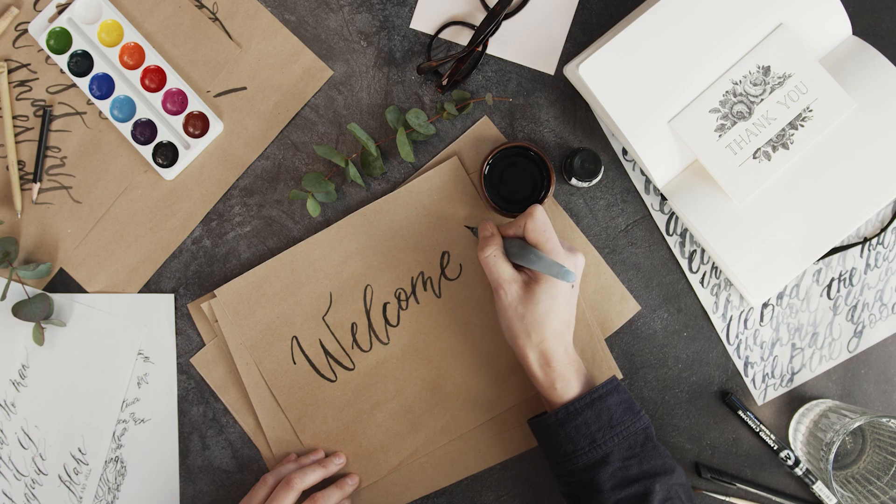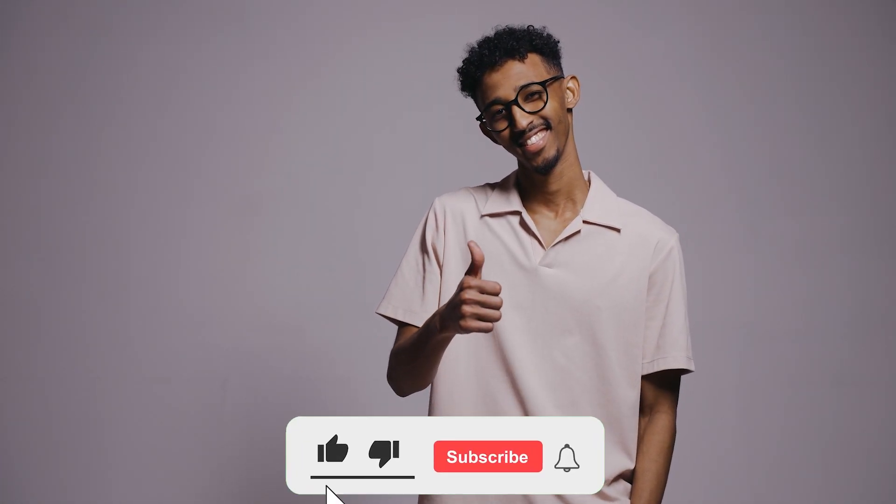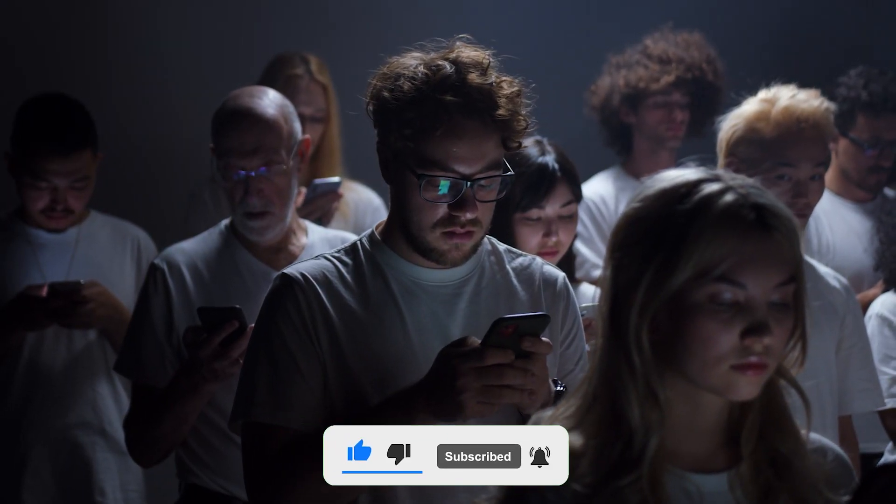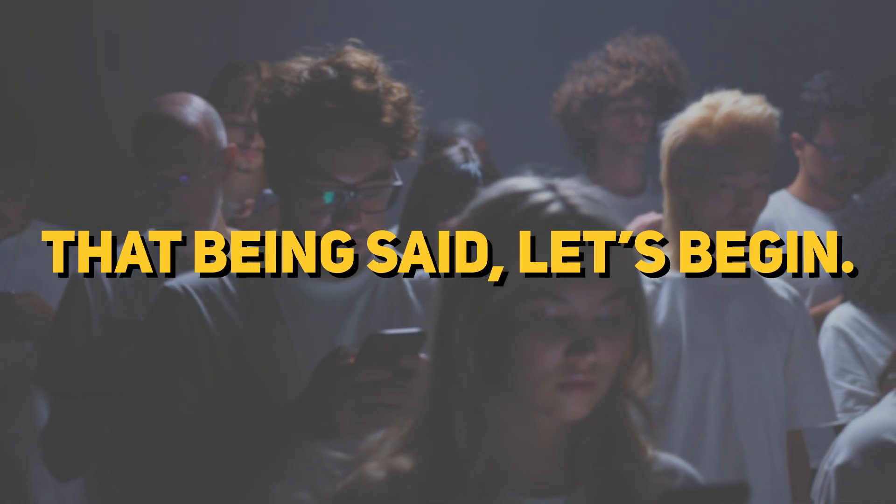Hello everyone! Welcome to my channel. Don't forget to subscribe and like, and also press the bell icon to never miss an update about artificial intelligence, robotics, and future technology. That being said, let's begin.